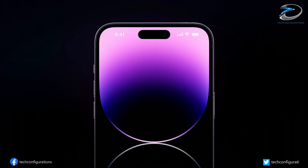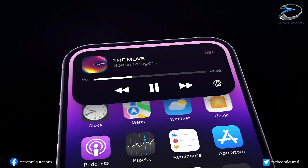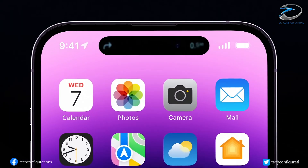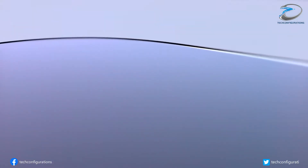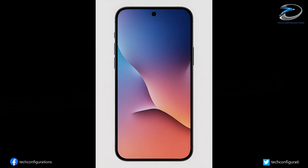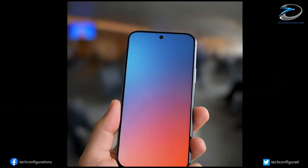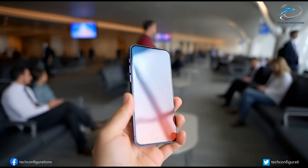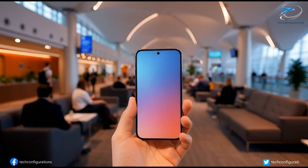For starters, the Dynamic Island might finally be gone. Apple introduced the notch, then the island, and now they're reportedly ready to move the Face ID system under the display — not in 2027, not with the big 20th anniversary iPhone, but starting next year with the iPhone 18. If Apple pulls this off, the iPhone 18 will be the first Apple phone with a clean punch-hole display — no notch, no island, just a minimal cutout and nearly uninterrupted screen real estate. For people who always preferred the punch-hole look on Android phones, this alone makes the iPhone 18 a tempting upgrade.